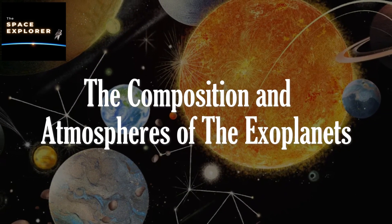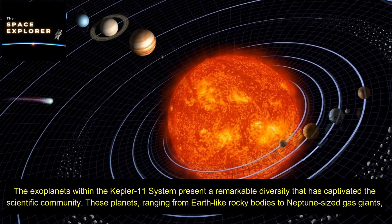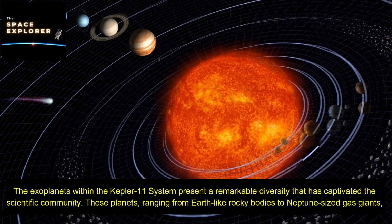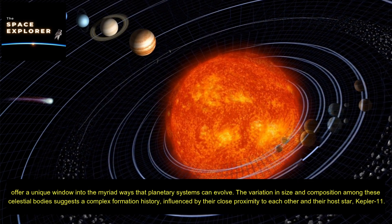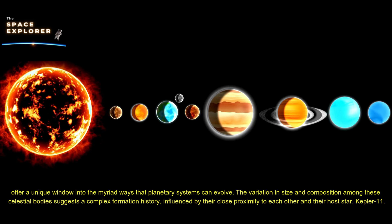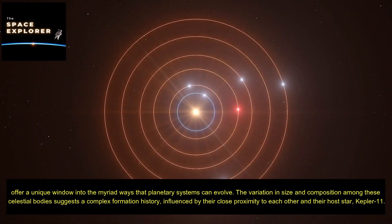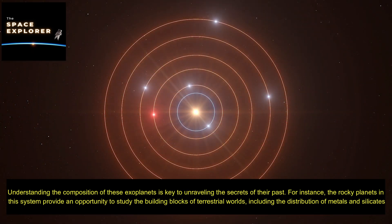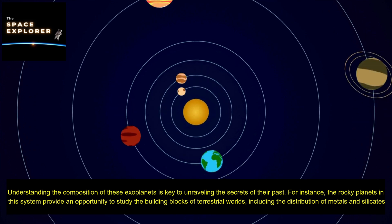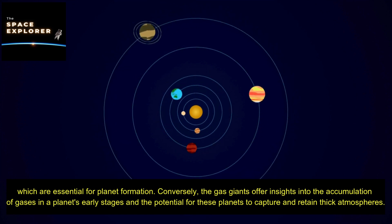The composition and atmospheres of the exoplanets. The exoplanets within the Kepler-11 system present a remarkable diversity, ranging from Earth-like rocky bodies to Neptune-sized gas giants, offering a unique window into the myriad ways that planetary systems can evolve. Understanding the composition of these exoplanets is key to unraveling the secrets of their past. The rocky planets provide an opportunity to study the building blocks of terrestrial worlds, including the distribution of metals and silicates, which are essential for planet formation.